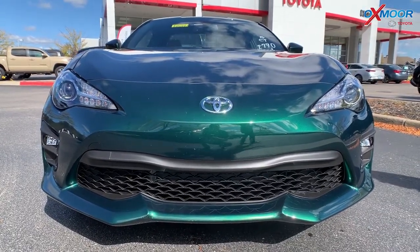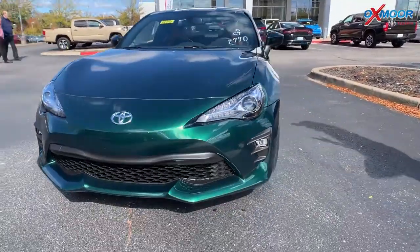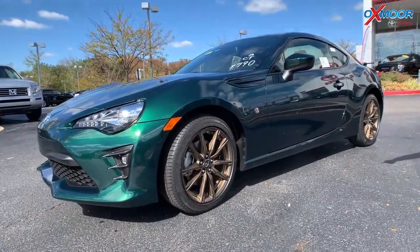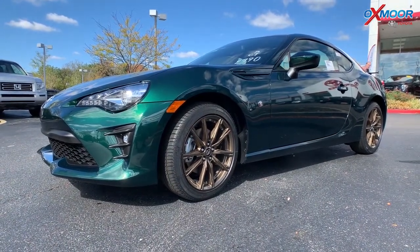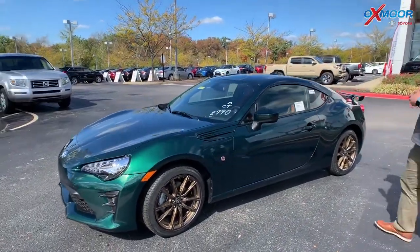This is a fun car to drive. It has a 2.0-liter four-cylinder engine with 200 horsepower — it's the inline Boxer. It's a rear-wheel drive car. You can see you've got these great bronze wheels, which are also special to this edition. It's a really stylish, very cool car — very fun to drive. This car is meant for curvy roads and drifting. It handles fantastic.